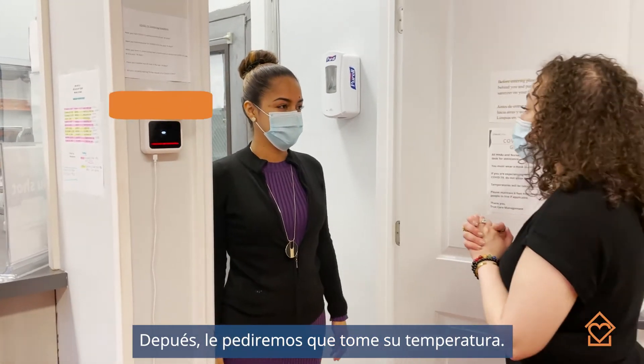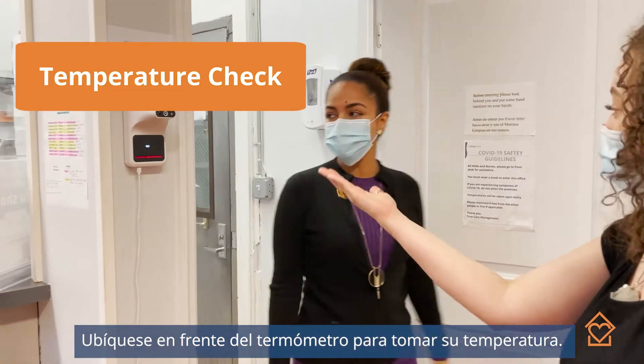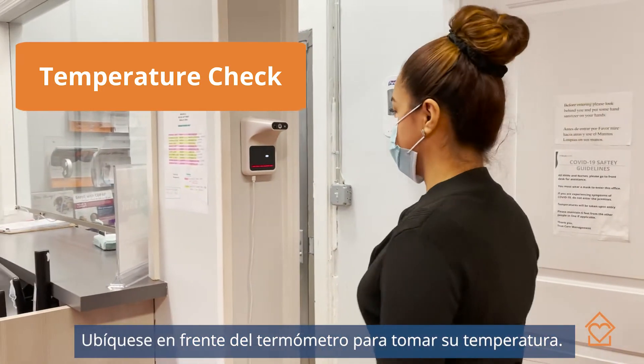Thank you for coming in. For your safety precaution, I'm going to go ahead and ask you to take your temperature. Feel free to stand in front of the thermometer and stand right in front of it.